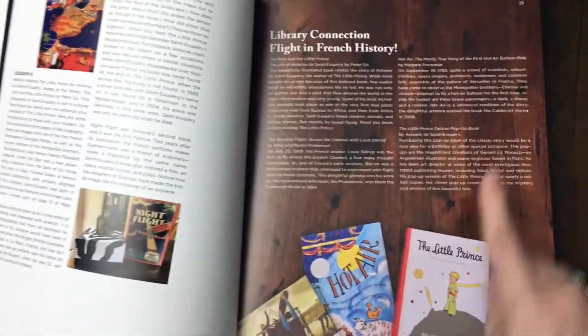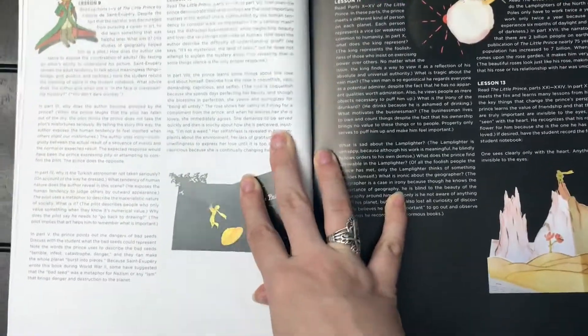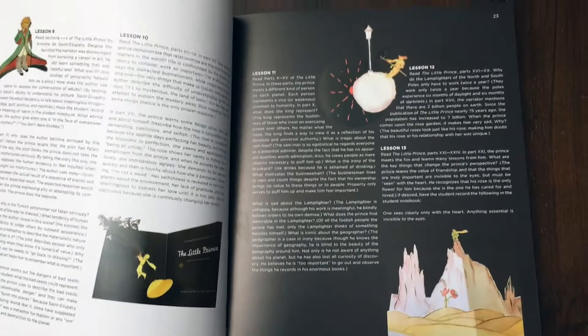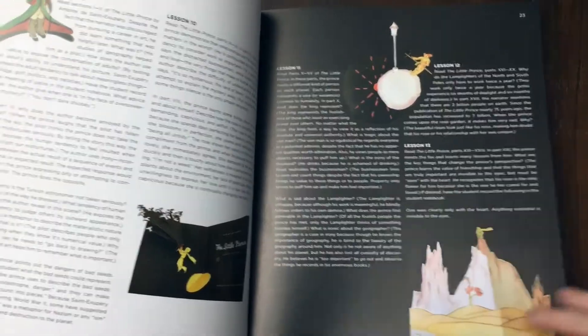We're already up to Lesson 8, and there's a ton of library connections to study flight in French history. We're up to Lesson 13. For Part 1, we just finished Morocco — that was five lessons, which took us two weeks. That gives some perspective on how long this could take you.